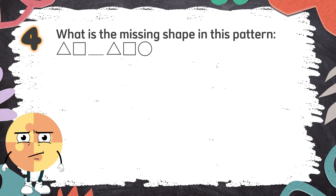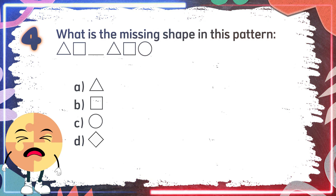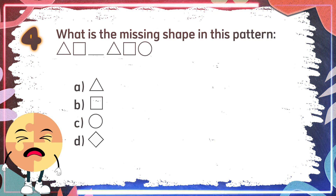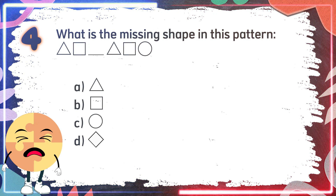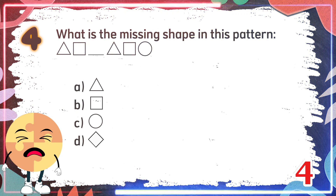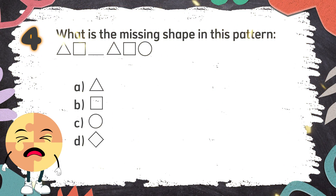Number 4. What is the missing shape in this pattern? The choices are... The correct answer is C.